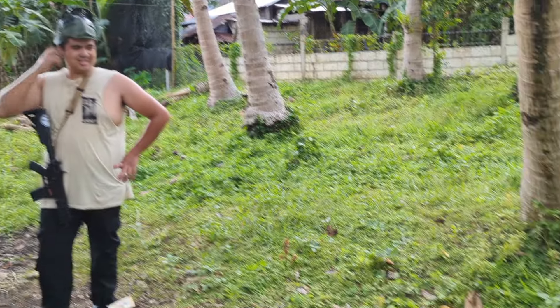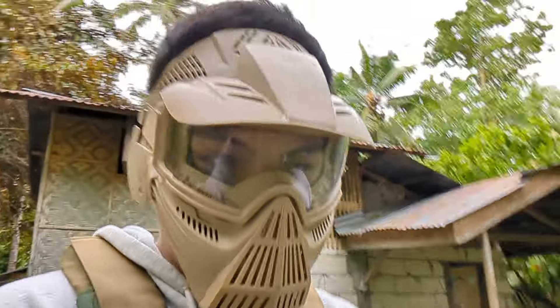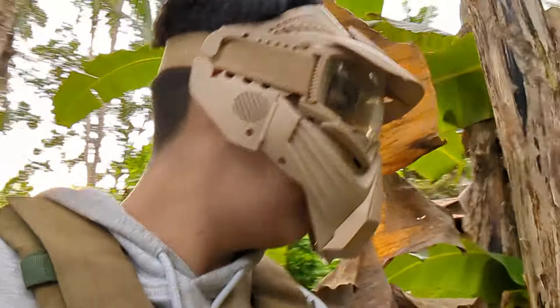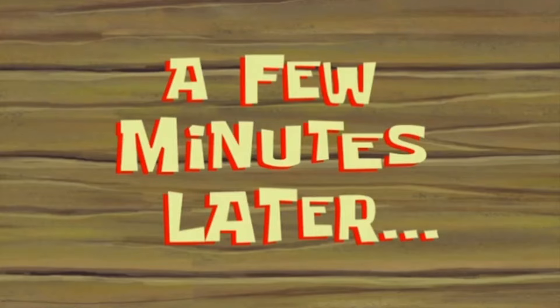That was so tiring. I did not know that this game is actually tiring. We're gonna do free-for-all afterwards. The mask makes it hard to breathe. So let's go — free for all. I don't know if I can vlog that much. They're probably gonna start shooting at me because I'm the easy target here. I see Arjun. I see Aaron.